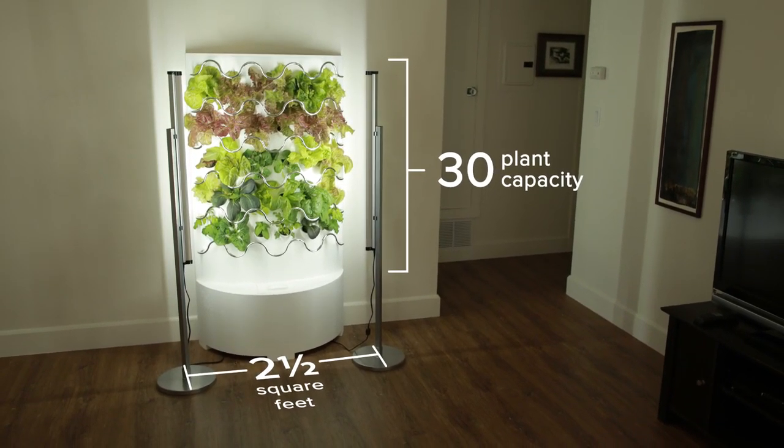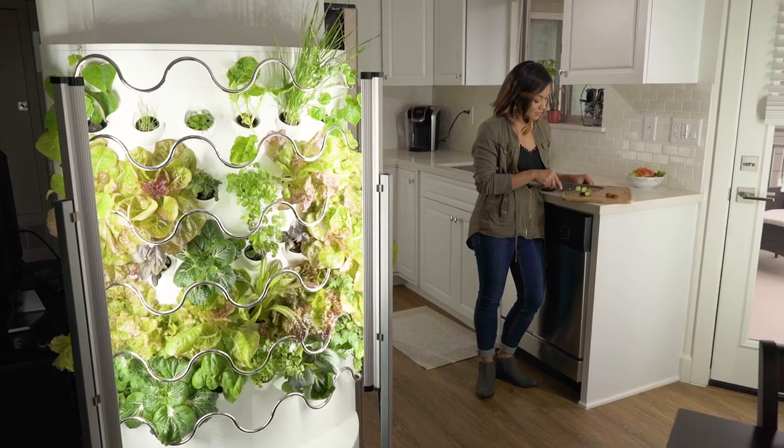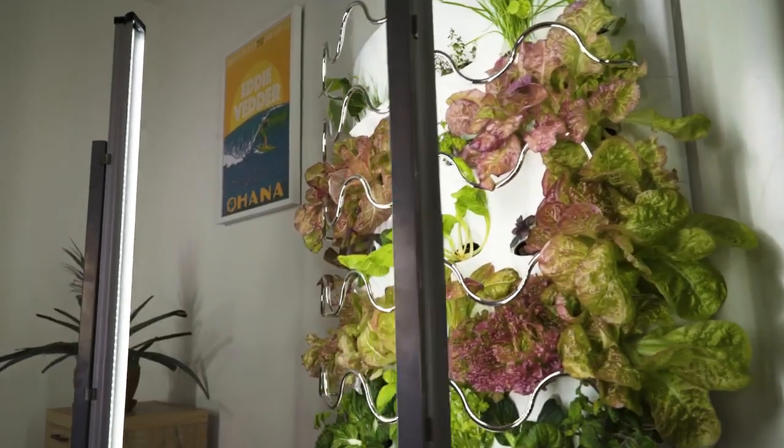iHarvest fits in only two and a half square feet of space. Its vertical design maximizes room and displays your plants like a lush painting that you can eat. Now you can have a full vegetable garden in practically any corner of your house or apartment — and have it look incredible.